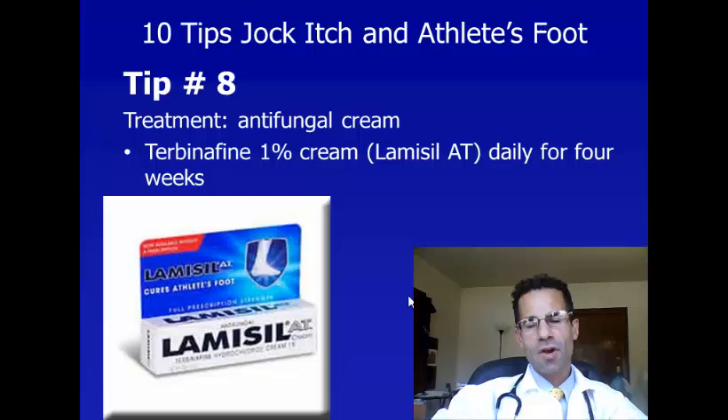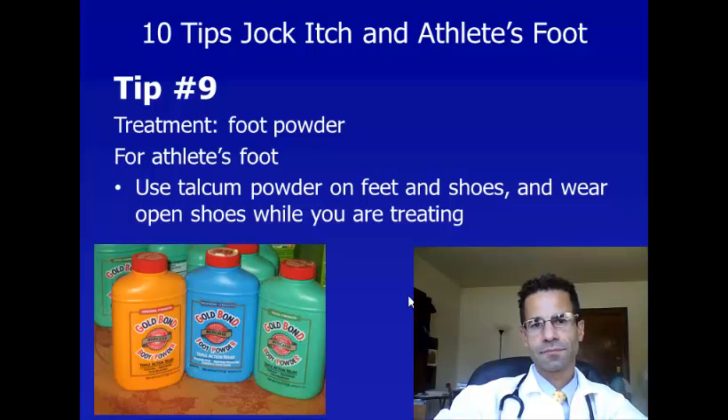Tip number eight — those first tips were to prevent jock itch and athlete's foot; these tips are to treat it. I recommend terbinafine, because it has been shown in studies to work slightly better than other forms of antifungals like clotrimazole. I recommend terbinafine 1% cream. The over-the-counter name is Lamisil-AT. I recommend applying it daily to your groin or to your feet, whichever area is affected, for four weeks.